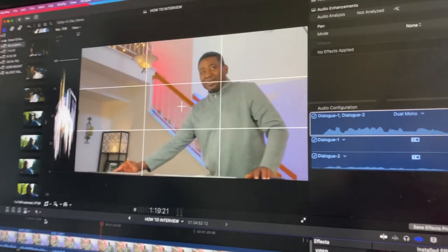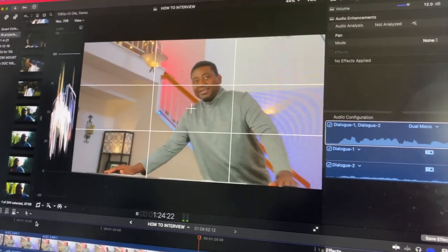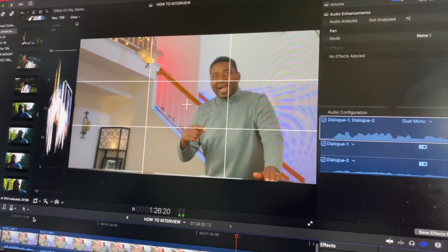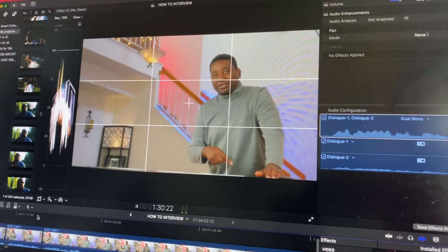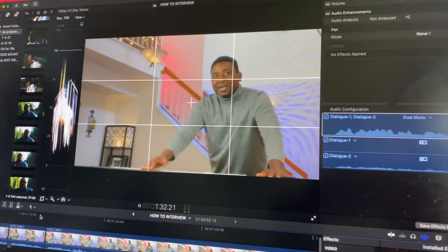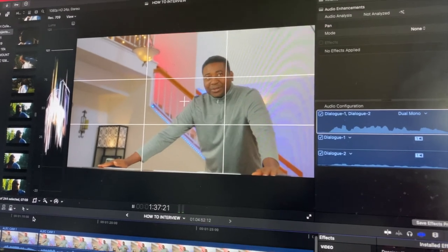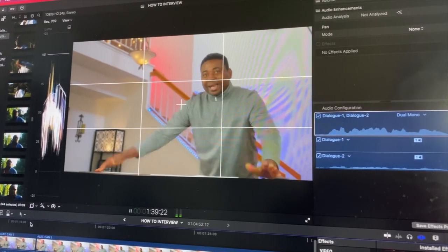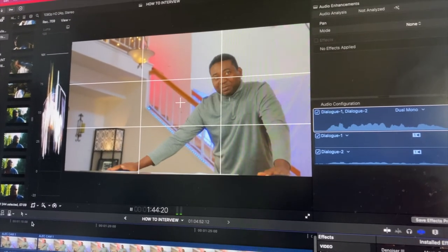So if you want to blur the background — number two — you want to work on your framing. For interviews I like to shoot, I would rather be right here in the intersection, somewhere around here, and have my eye level above this point and frame it so that something like this. But if you don't want that headroom, you want to close up the headroom a little bit more. Now I've got my rule of thirds grid on so I can see where I should be.